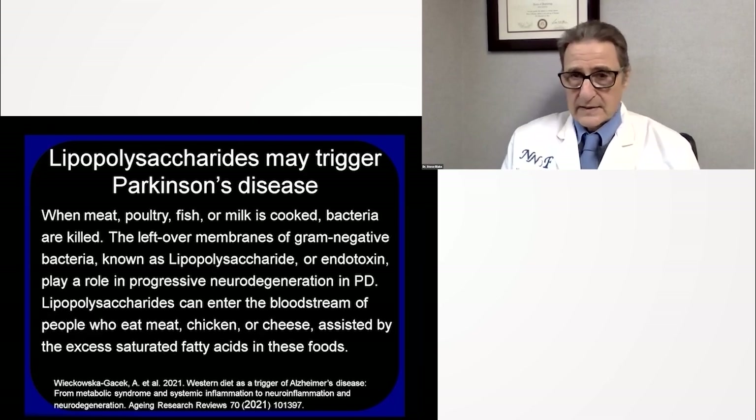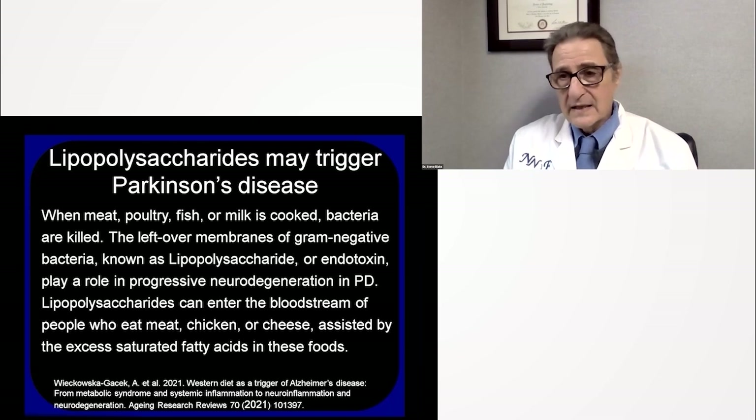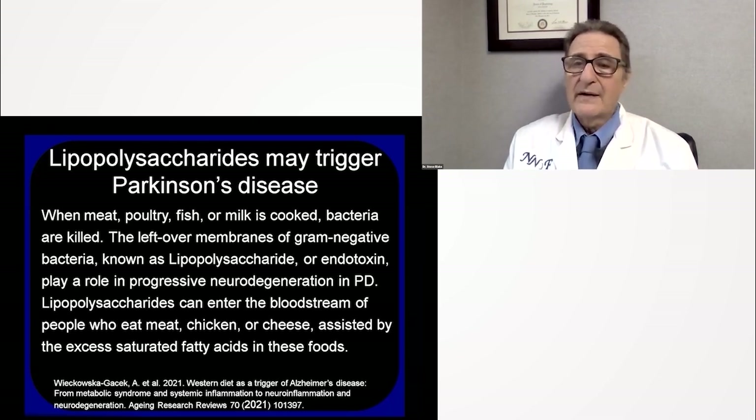Here's another substance: lipopolysaccharide. When meat, poultry, fish, or milk is cooked, the bacteria are killed — this is necessary, or we die of botulism or some other horrible disease. The leftover membranes of these gram-negative bacteria are known as lipopolysaccharides. When they enter the body, they're known as endotoxins, and they play a huge role in the progressive neurodegeneration of Parkinson's disease.